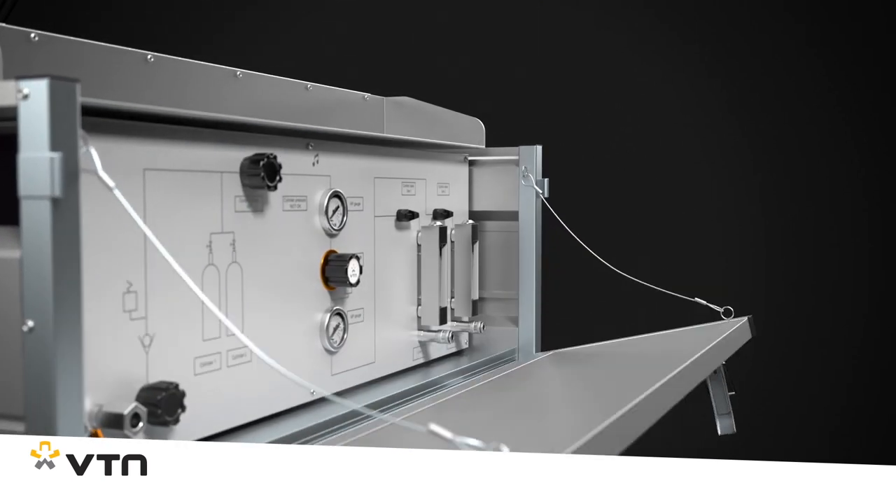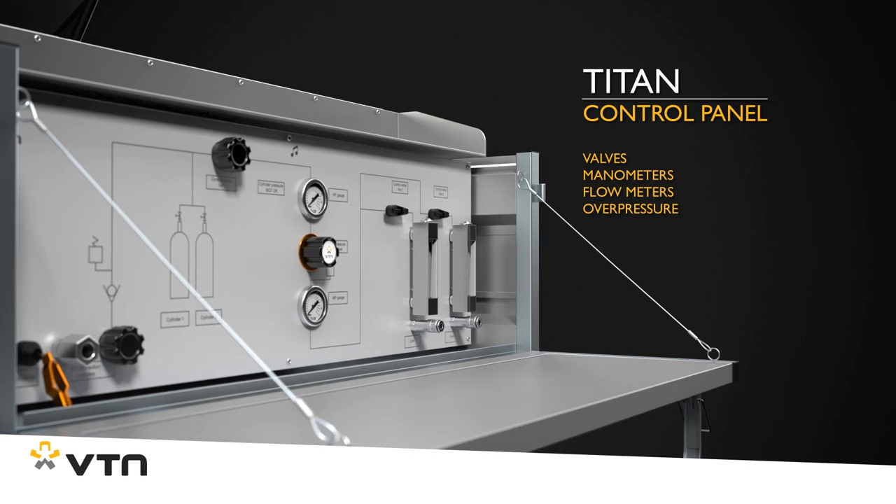To keep operation as easy as possible, it has a clear and logically structured control panel.